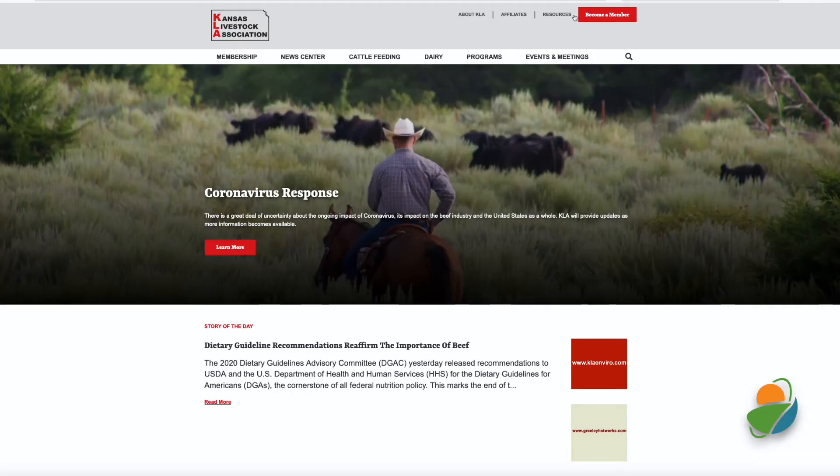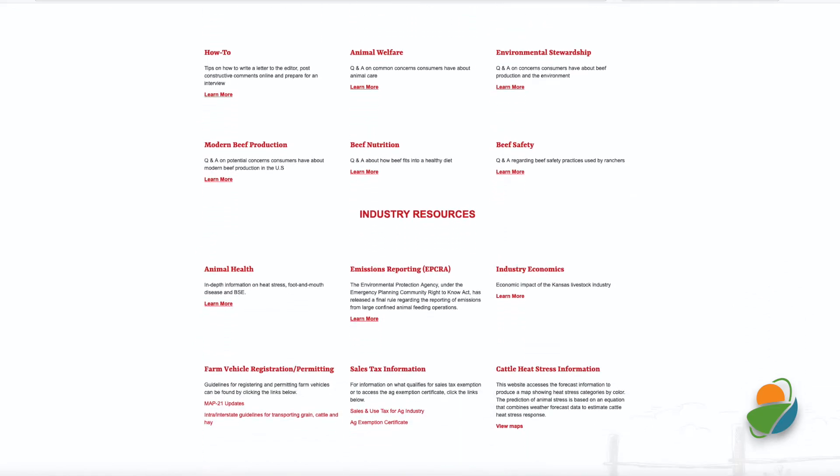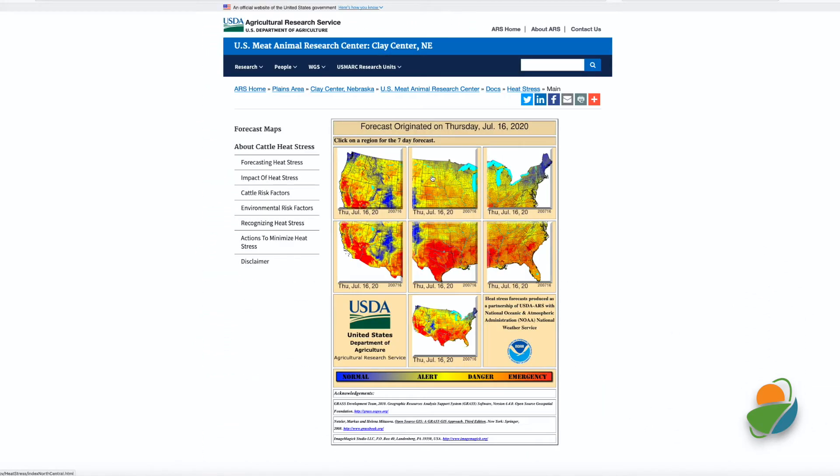The time of year has arrived when the combination of high temperatures, elevated humidity, low wind speeds, and high solar radiation put livestock at risk for heat stress. To help producers be aware of and understand weather conditions that could adversely affect livestock health, the industry resources section of KLA.org has a link to daily heat stress maps from the National Weather Service.